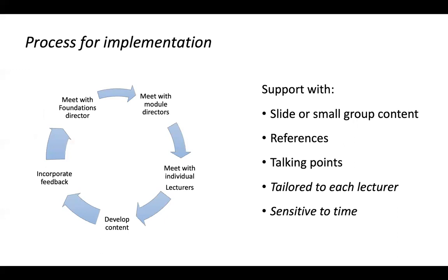How does the implementation actually work? This effort is entirely dependent on the will of module directors and individual lecturers — we have no sticks and really no carrots other than goodwill. We've met with the foundations director several times, who links us up with module directors on a rolling basis. We then meet with module directors, talk about what we envisioned including, and ask for their input — what would be valuable, where does this fit in with learning objectives they're already tasked with covering, and which lecturers would be good fits for this content.